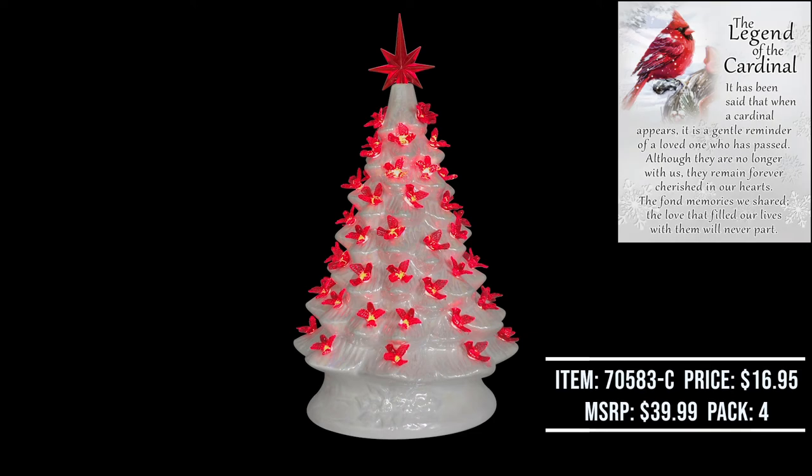Here we have our brand new 16 inch iridescent white ceramic light-up tree with translucent cardinal bulbs. Wholesale price $16.95, suggested retail price $39.99. Case pack quantity is going to be four pieces in the master carton. This will also come with our legend of the cardinal hang tag.